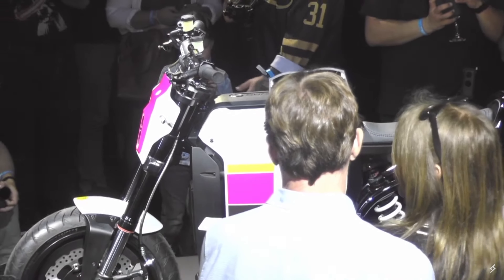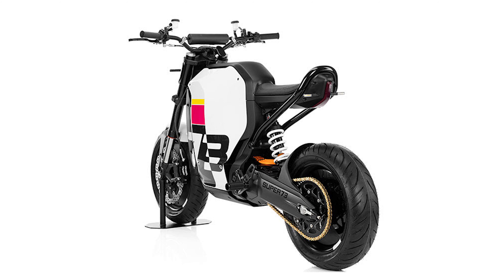I love the sequential turn signals on the front and back. The rear brake light is pretty neat — a little bit unique.